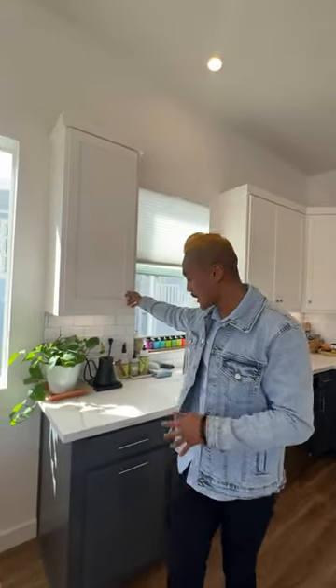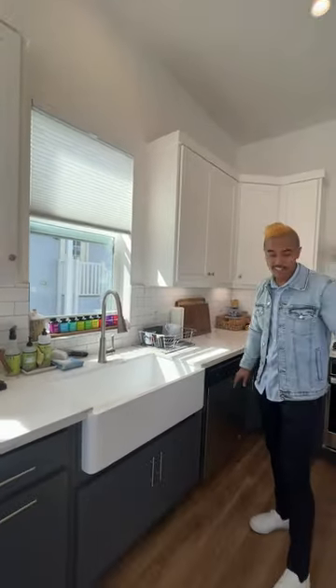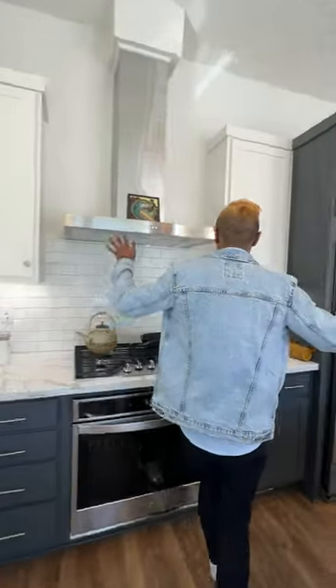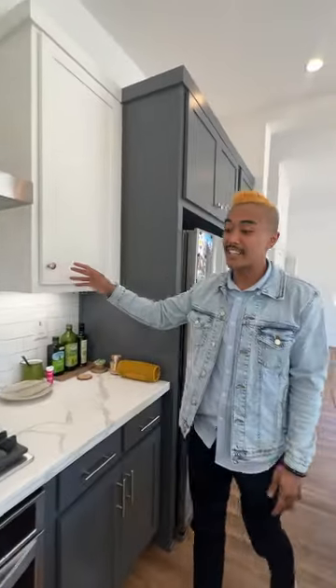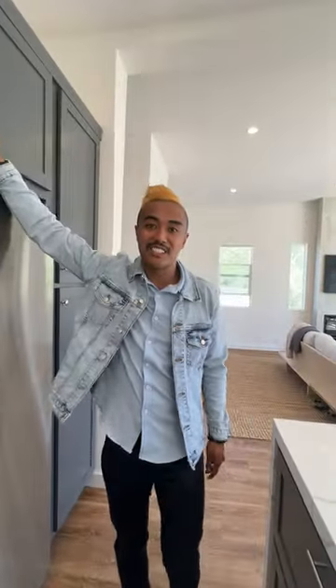A lot of people aren't aware of how much cabinetry and storage there is here, so check it out. Look at all this — this is two-tone cabinetry, with blue on the bottom and white cabinets up top. Check out all these doors, and it matches so well with the stainless steel appliances. All this storage.